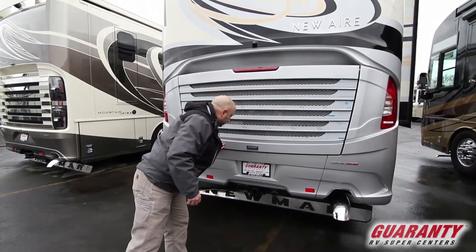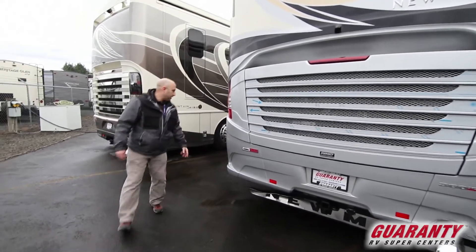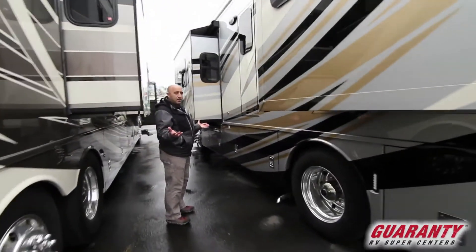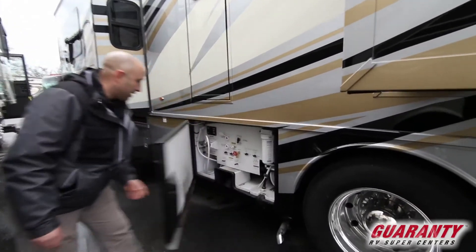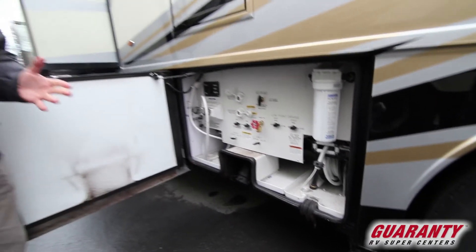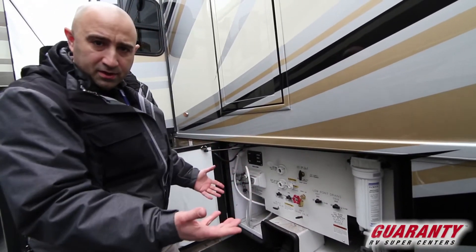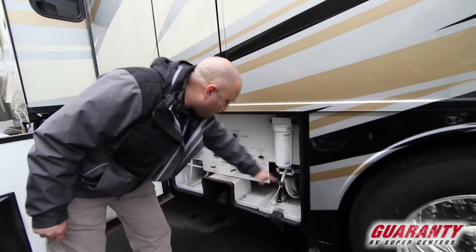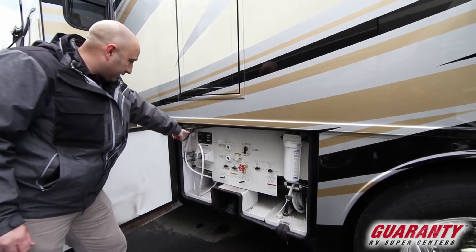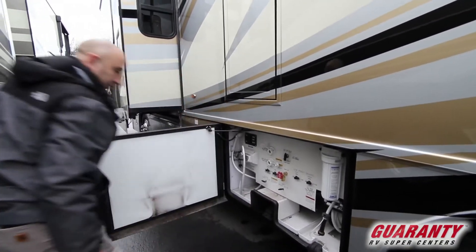You have a 10,000-pound tow hitch back here — you're set to go. There's your rear-view camera, and on the other side is one of my favorite things about this floor plan: I'm right in between two slides and have easy access to my wet bay. So even when you're setting up camp or something's a little off after you set up, at no point do you have to duck down under a slide to get in here. You've got a power retract for your water hose, everything is etched into place and clearly marked, and you have a digital display for your black, gray, and fresh tanks, plus easy access for your sewer hose.